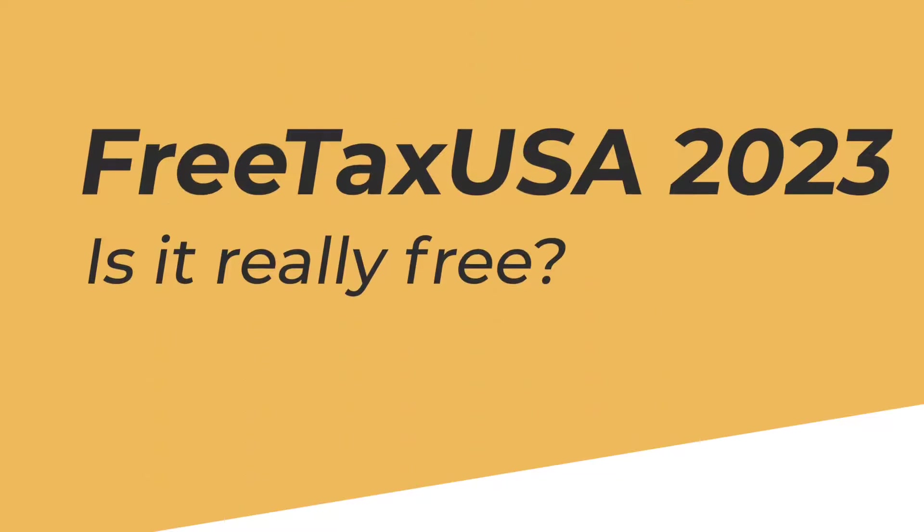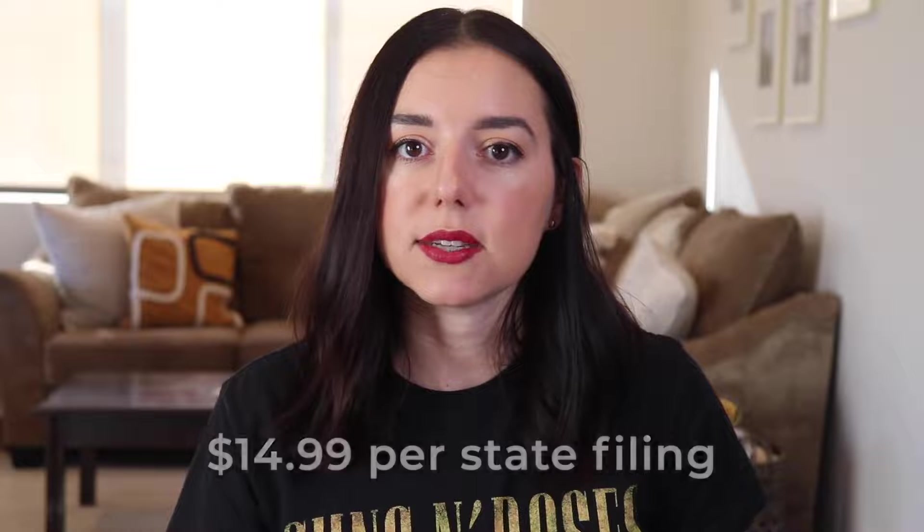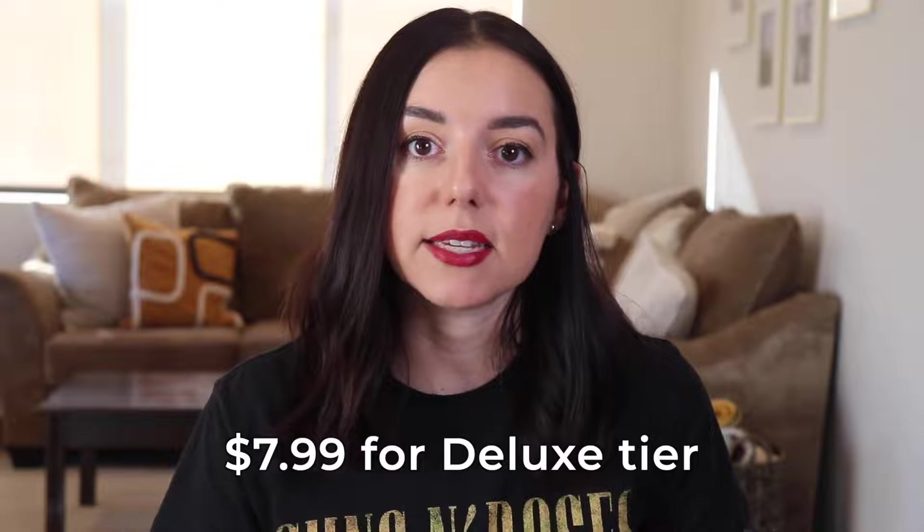So is it really free? Well, your federal filing is always going to be free with this tax software. The gotcha is the state filing. The state filing does cost $14.99 per state. And then they're also going to offer an upgrade to the deluxe tier for $7.99. Everything that is included in your federal filing and your state filing for that $14.99, no matter what your tax situation looks like, is going to be covered under those options.